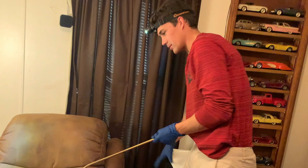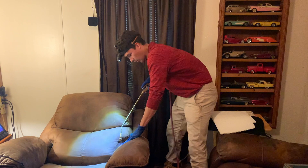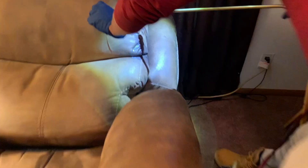Bed bugs are parasites to humans and only humans. They're not parasites to dogs or cats. Their body structure doesn't really allow them to get through fur — they're very flat animals. They evolved right next to humans. There are so many little baby ones and they move so fast too, just wiggling.